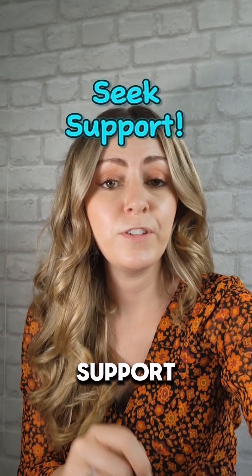Tip nine is to seek support. Don't hesitate to seek support if you need it — whether that's talking to a teacher, a counsellor, or a family member. Asking for help is a sign of strength, so make use of the resources available to you.